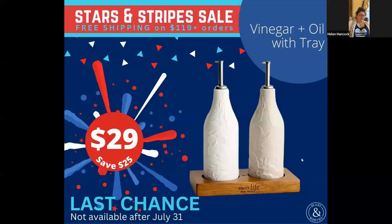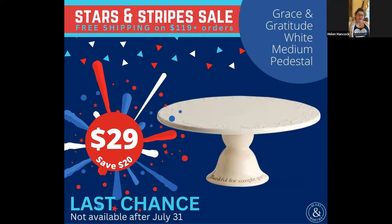Because they're being discontinued, if you're interested in those, get them now. Next, we have the Grace and Gratitude white medium pedestal on sale for $29, and this is also being discontinued. This is beautiful — I have the pink one. I love that detail on the top; it says 'thankful for simple graces.' It does have little feet on the bottom so that it won't mark up your surfaces.